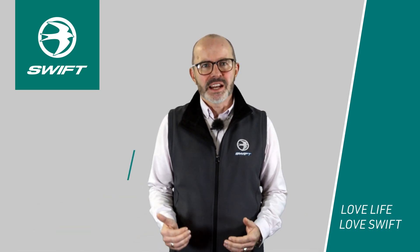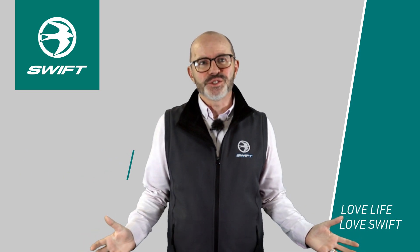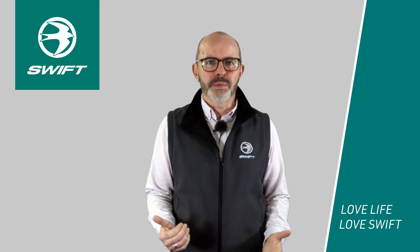Hi, my name is Martin Haley, Head of Tour and Motorhome Sales for the SWIFT Group, and today I'm delighted to introduce the new Ascari to our 2023 motorhome line-up.